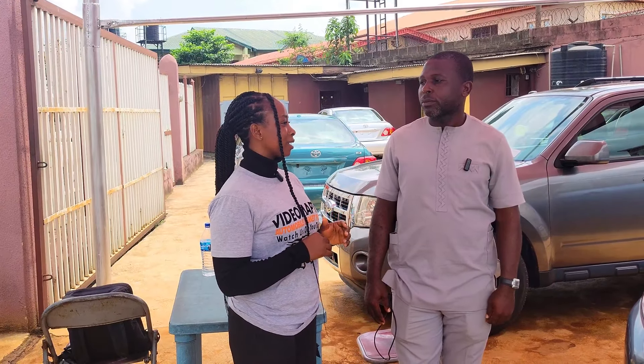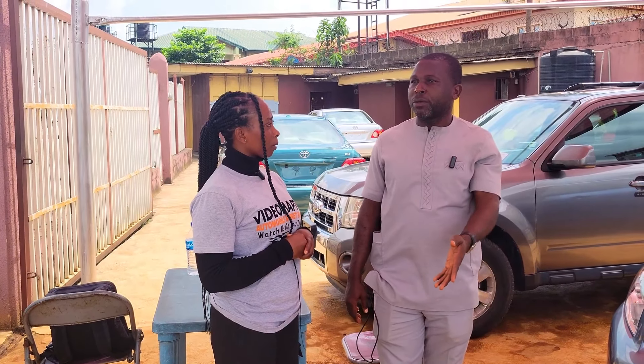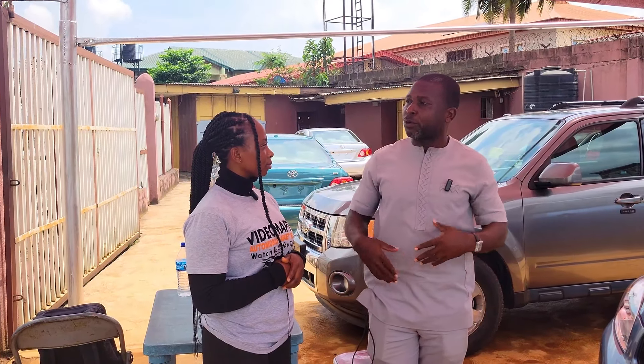Why are the prices of foreign-used cars going up these days? The dollar and the purchase price over there both affect it. When they come here to clear the vehicle, they charge you based on the dollar rate and the cost of duty. If those increase, the price of the vehicle goes up.